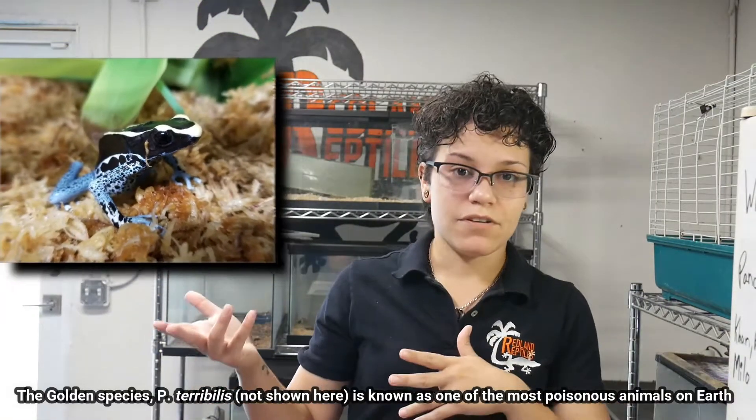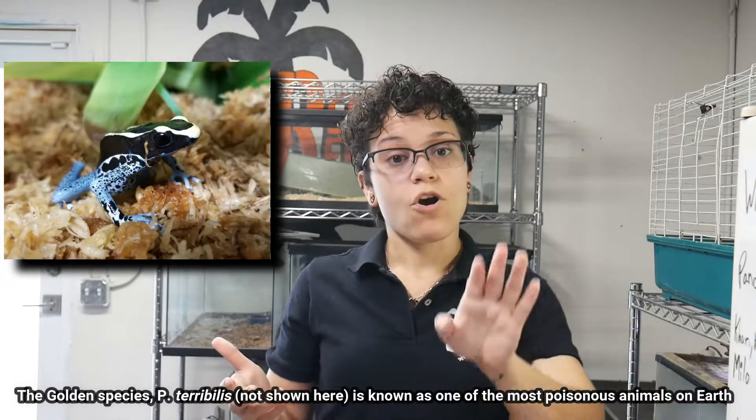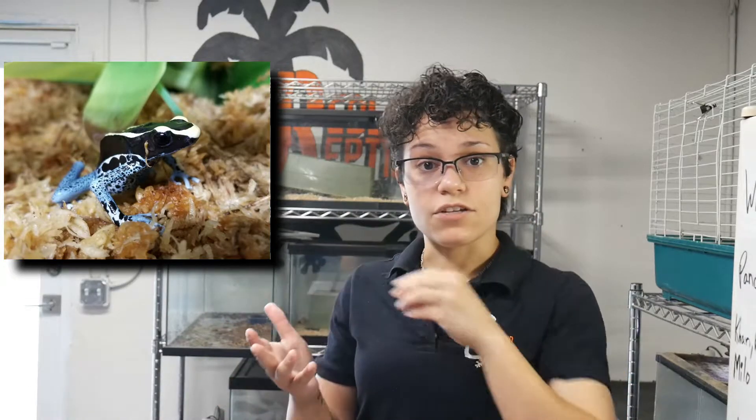In the wild, poison dart frogs are one of the most lethal creatures — however, only if you touch it or ingest it. That's the main thing about poisonous animals: they'll excrete the toxin, but at least you have the choice of whether to touch it or bite into it.